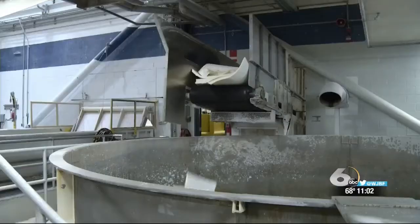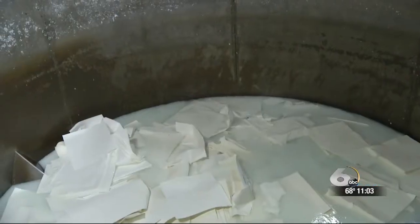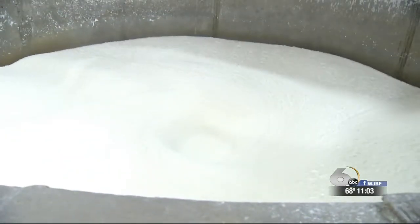Then they pull the water out of the product to make a roll of paper towels or toilet paper. Some of that water is lost to evaporation, but millions of gallons are left over. They reuse about 40% of it to create future batches, and release the rest back into the river.